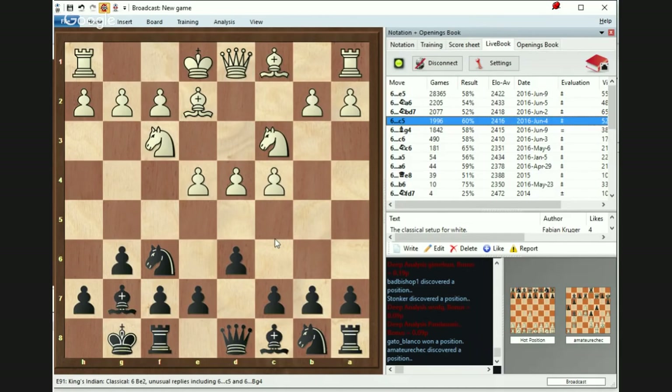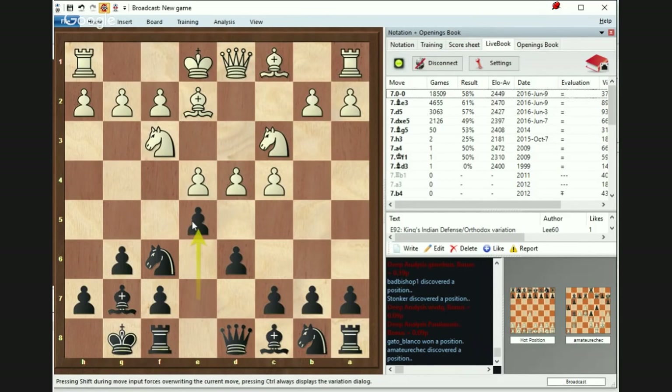To sum it up: c5 often leads to Benoni structures, which are not very typical for King's Indian. Yet if you like the idea of staying with the pawn there and playing mainly on the queenside — it's more positional — you can do it. However, e5 is the primary line or variation.